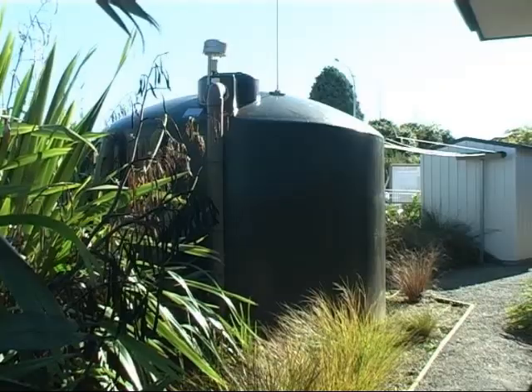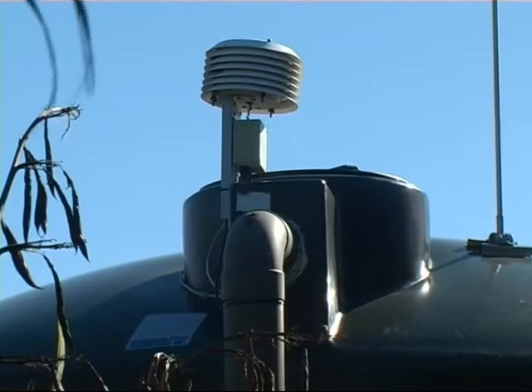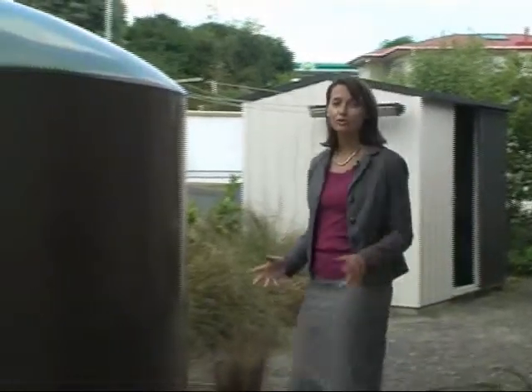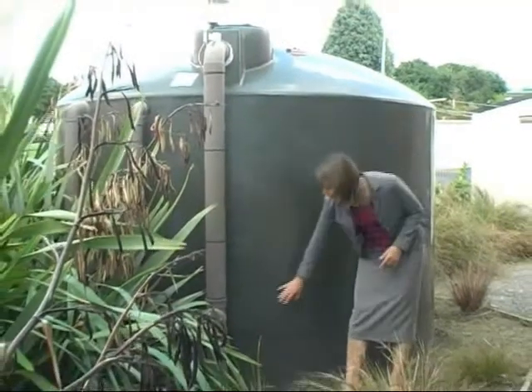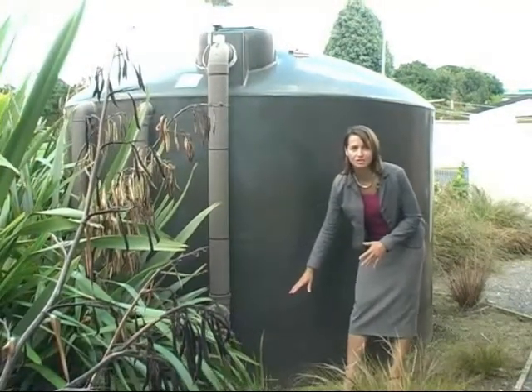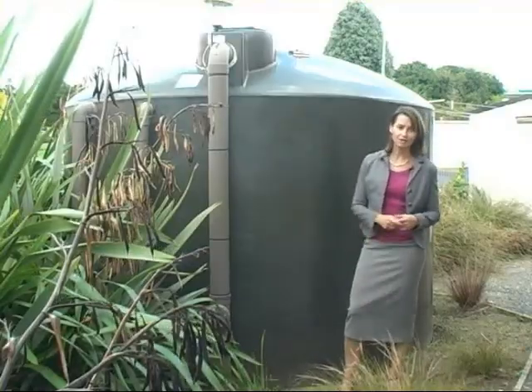With regards to water, we had town and tank supply and it was fantastic being able to switch between them. They'd go long periods where they didn't need to use the main supplies. To make sure the water quality stays good, there's a tank-back system — so if it overflows, it will siphon off any dirty water at the bottom, making sure you don't waste any of the clean water at the top.